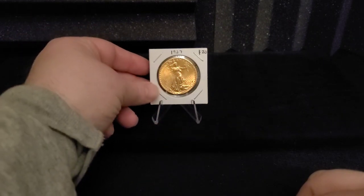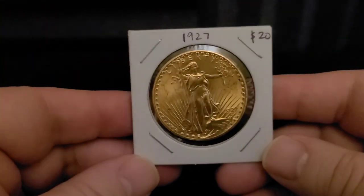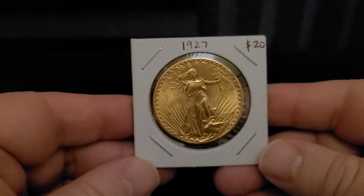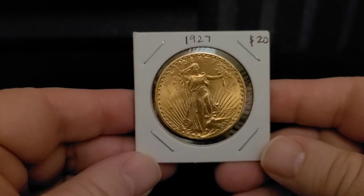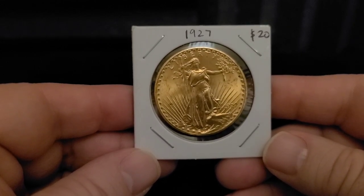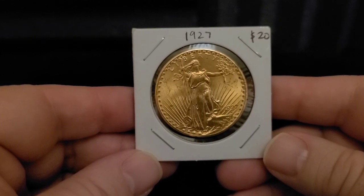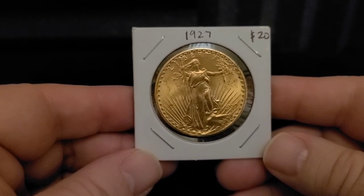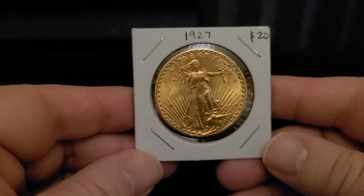I initially was going to go for a one-ounce American Gold Eagle. However, this was just too good of a deal to pass up. And it is, of course, a 1927-S $20 Saint-Gaudens Double Eagle. This has to be my favorite coin. I've had my eye on it at Castro Valley Coin for quite a while and finally found the right opportunity to purchase it.